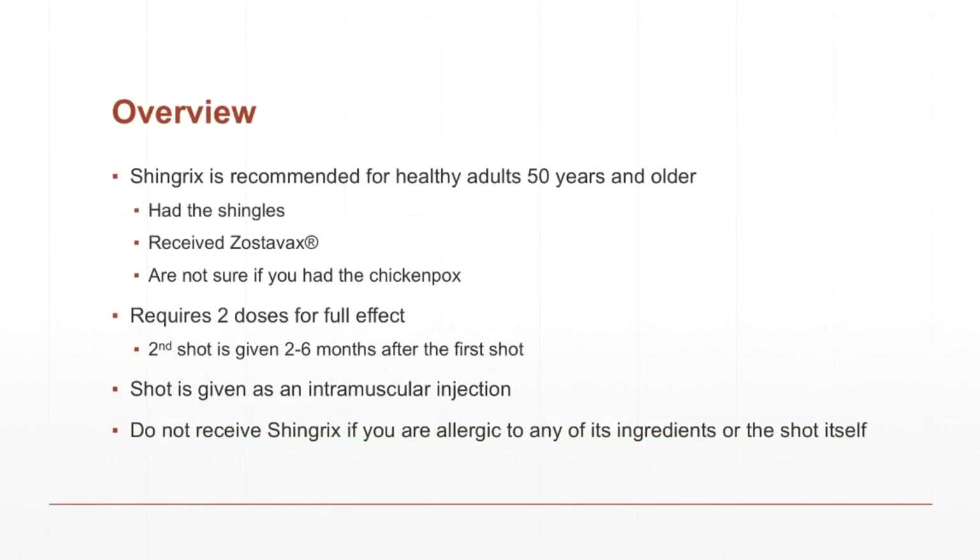Shingrix is recommended for healthy adults over the age of 50 years to prevent shingles and its complications. I've never had the shingles myself, but from stories I have heard, the pain is quite severe, so this is something you are going to want to prevent. You can receive this vaccine even if you've already had the shingles, if you received Zostavax, the older shingles vaccine, and even if you're not sure if you've had the chicken pox before.